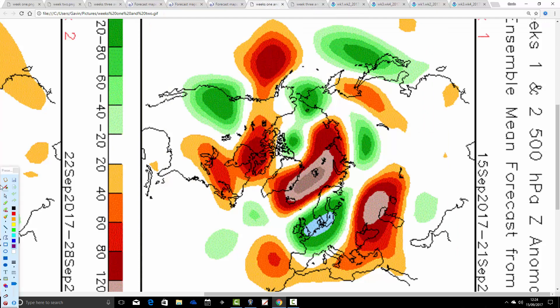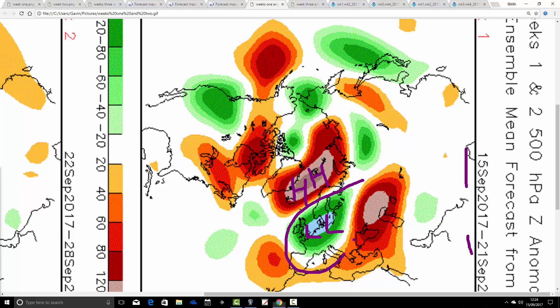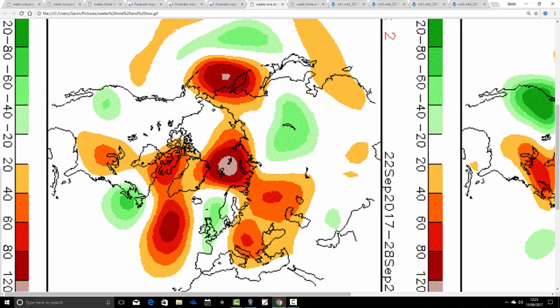Let's see how the CFS V2 is handling things. These are 500 millibar heights again. The first week takes us from the 15th through the 21st of September, and it's identical to the JMA — good agreement between the two models a week ahead. We've got high pressure going on up here, low pressure over the UK and to the northeast, probably bringing in a cool and quite unsettled week ahead.